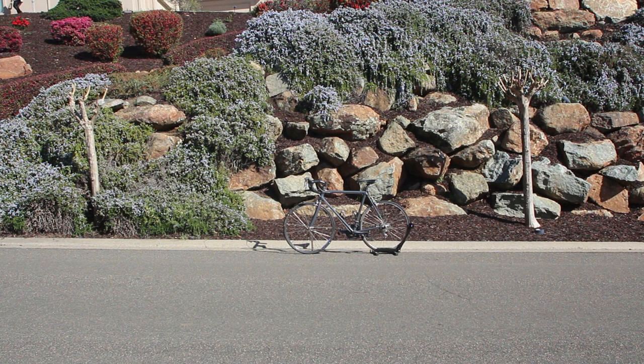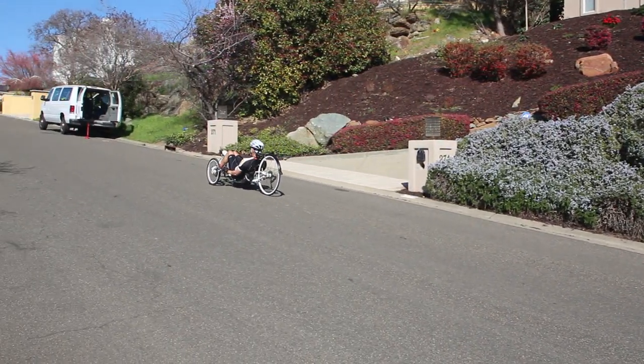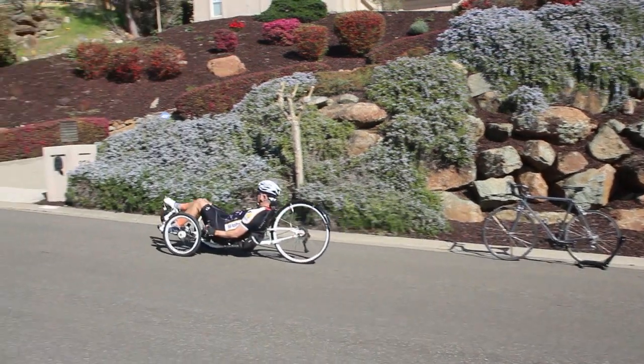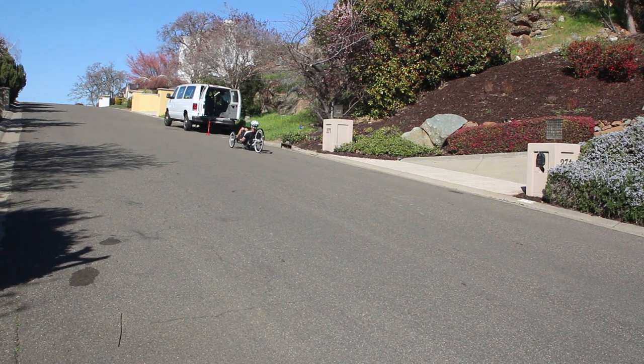Here we took the average of the four road bike runs and put Rich's Tetra Pro in that exact spot, then we ran a trike run across it for comparison. This was the shortest of the trike runs, and this was the longest of the trike runs. This also helps to give you an idea of the variation we were experiencing in the runs.